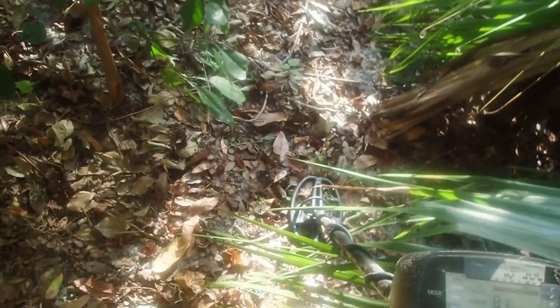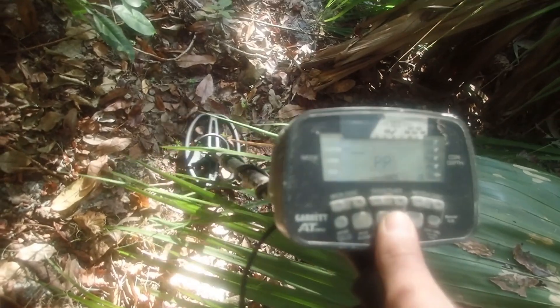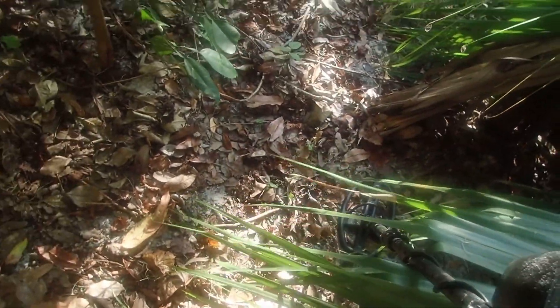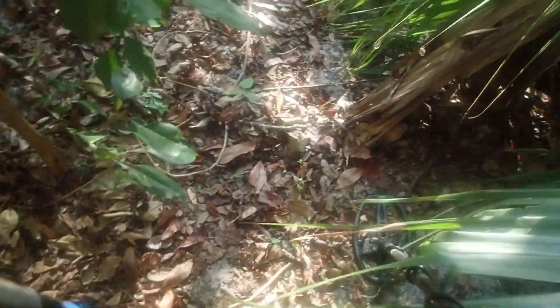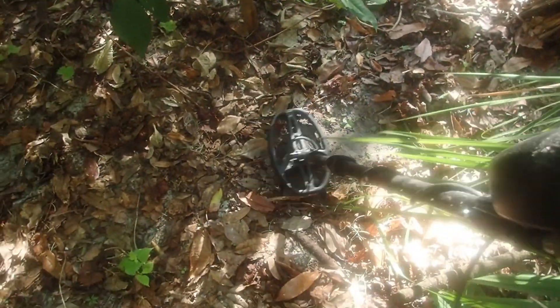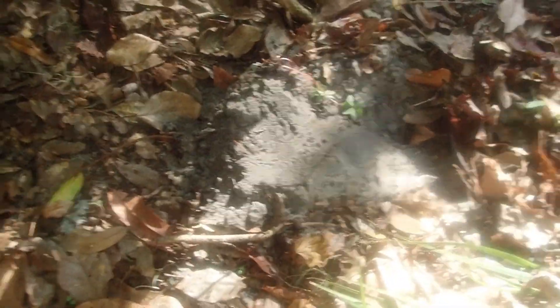Possible coin signal — it's definitely a coin signal, it's just a question of whether it's actually a coin. Steady 81. It could be a wheat penny, a thin silver dime, a rivet — could be a lot of things. Still solid 80-81, I don't see an edge.